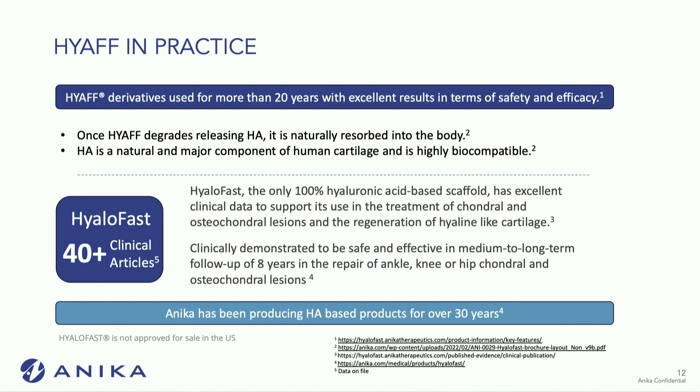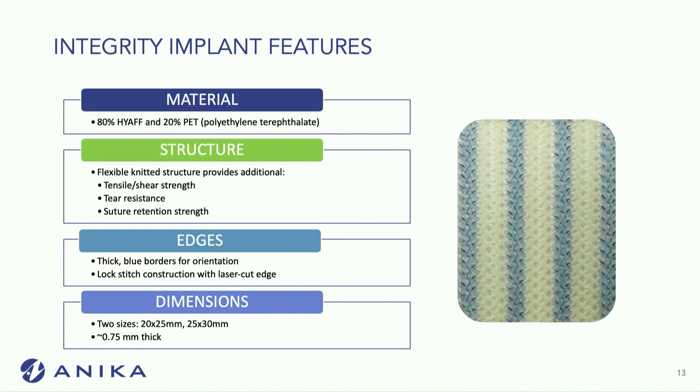HYAFF, in practice, has been used for years, and there have been over 40 clinical studies on its efficacy with excellent results over the past 20 to 30 years. Pretty good data.